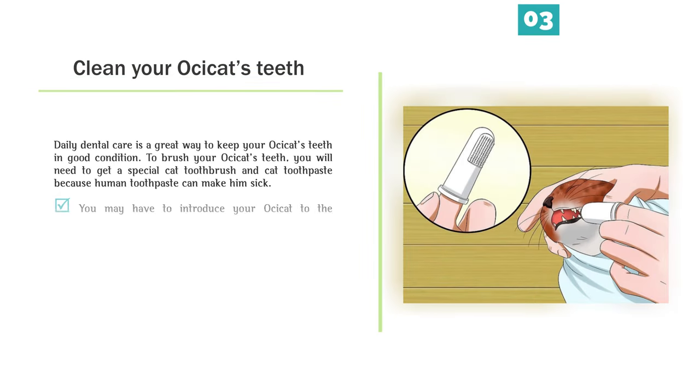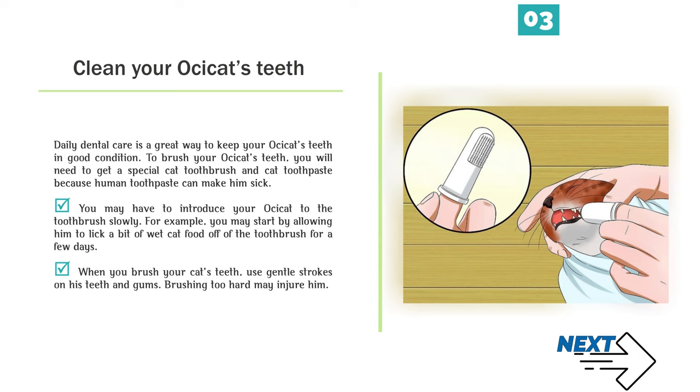Clean your Ossicat's teeth. Daily dental care is a great way to keep your Ossicat's teeth in good condition. You will need to get a special cat toothbrush and cat toothpaste, because human toothpaste can make him sick. You may have to introduce your Ossicat to the toothbrush slowly — for example, by allowing him to lick a bit of wet cat food off of the toothbrush for a few days. When you brush your cat's teeth, use gentle strokes on his teeth and gums. Brushing too hard may injure him.